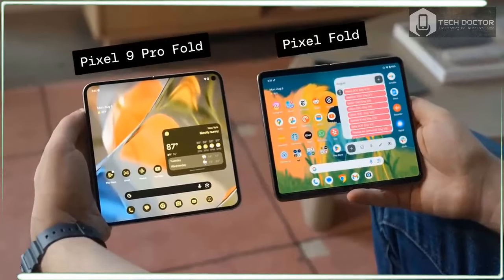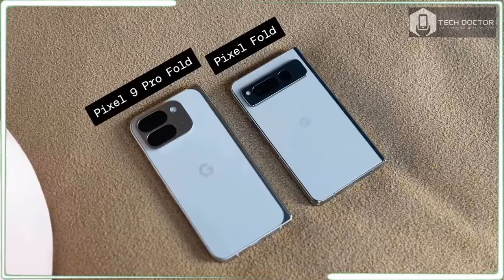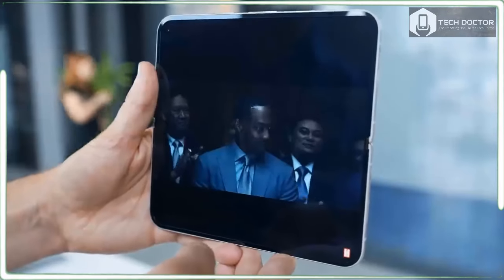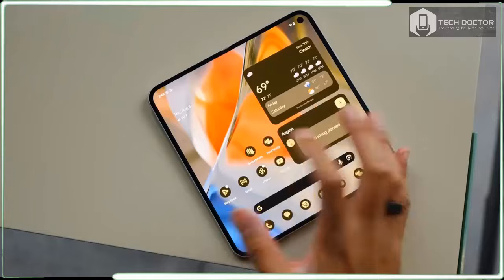So did Google do enough to make our best foldable phone list? We'll have to do our full testing first, but based on my initial impressions, this device certainly has what it takes to challenge the Galaxy Z Fold 6 and OnePlus Open. Here's what I think about the Pixel 9 Pro Fold so far.